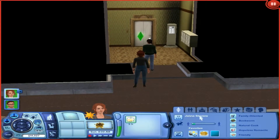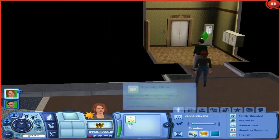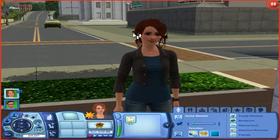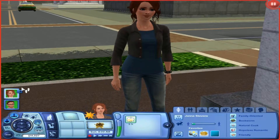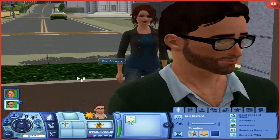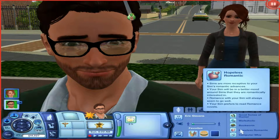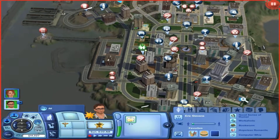This here is our girl Jenna. Her traits are family-oriented, bookworm, natural cook, hopeless romantic, and friendly. I chose family-oriented because her lifetime wish is to have five children, so she needs some motherly instinct. This here is her new husband, Eric Stevens — a handsome nerd with a good sense of humor, workaholic, bookworm like his wife, hopeless romantic, and a computer whiz.